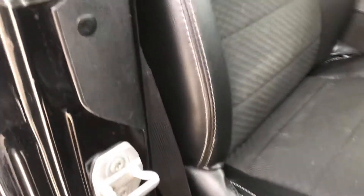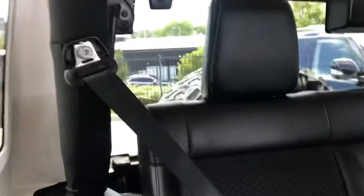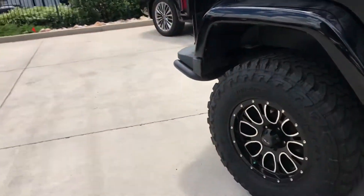Interior is overall in nice condition. Finishing walking around the Jeep now.